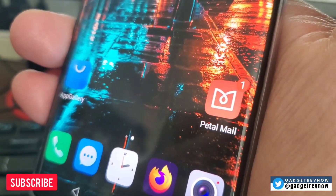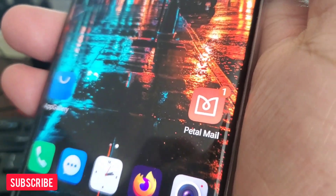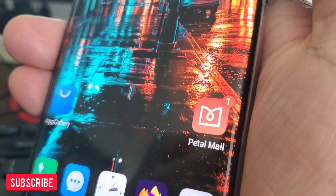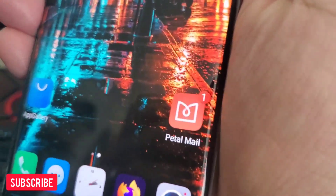This is the new Huawei PetalMail app — the Gmail replacement. We will discuss how to access it, the new features, how to use it, and some missing features. Don't forget to subscribe, my friend! Let's go!